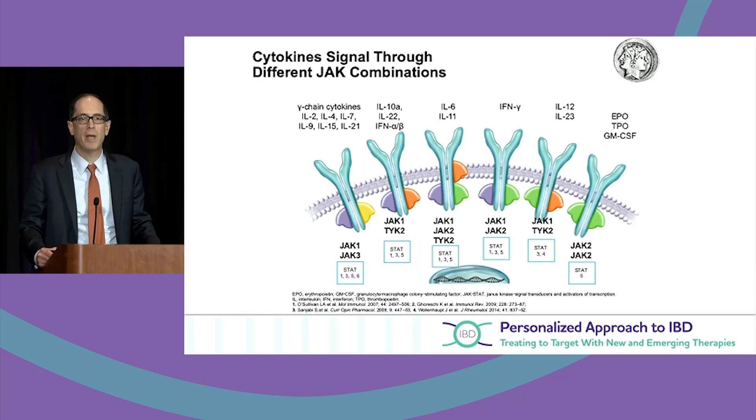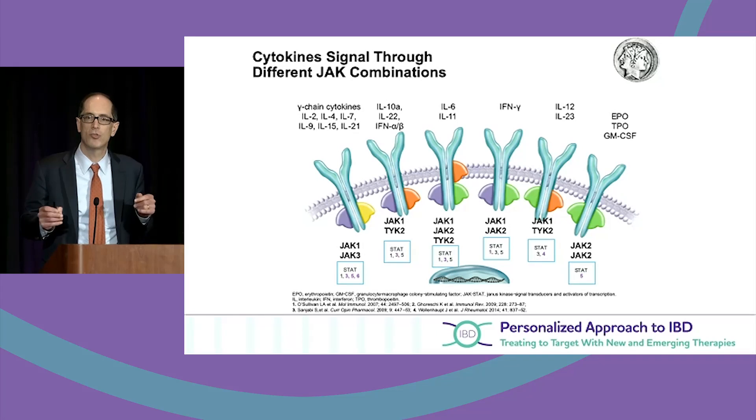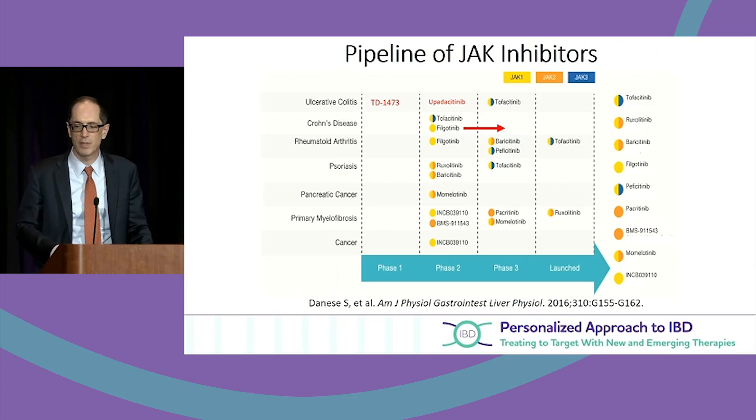For our patients who look at taking a pill as a very safe, easy medicine — while that is true — this blocks a central mechanism in the pathway that leads to different cytokine upregulation, which means these are potent immunosuppressive therapies.